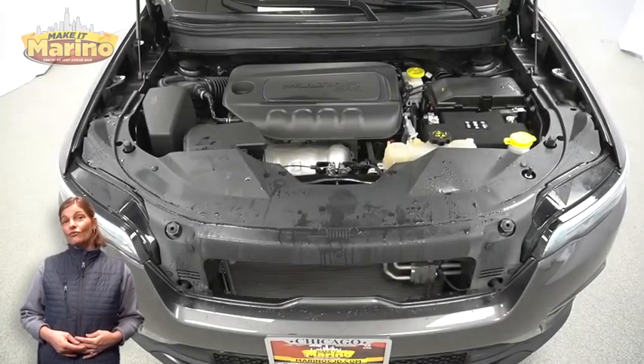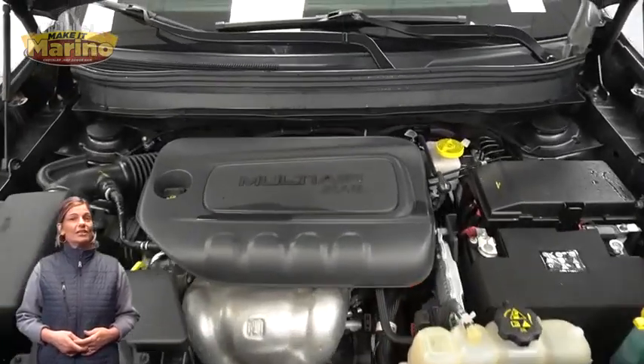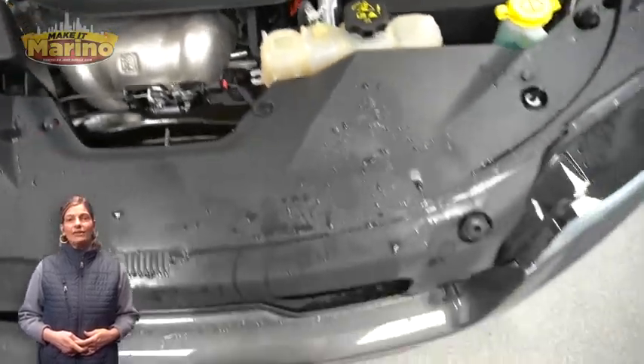2.4-liter four-cylinder engine, and so much more. For additional details, visit us at MerinoCJD.com, stop number D7032.